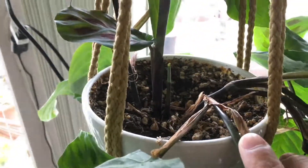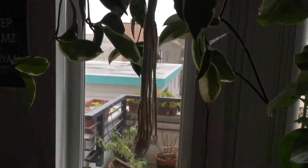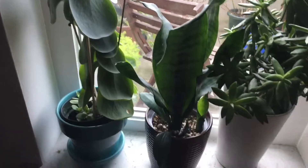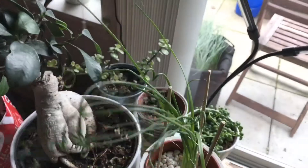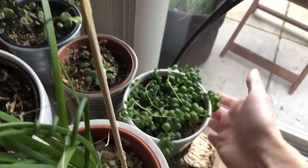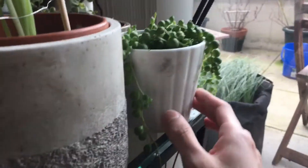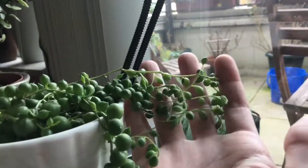Over here we have the repotted snake plant. And let's look at the succulents — this one looks pretty much the same. And the string of pearls are looking very nice; you can see a lot of new growths on the tips of the vines, like this one. And this vine is getting super long, so it's doing really well.